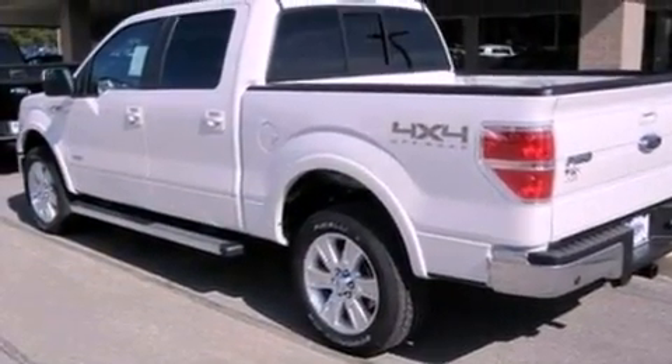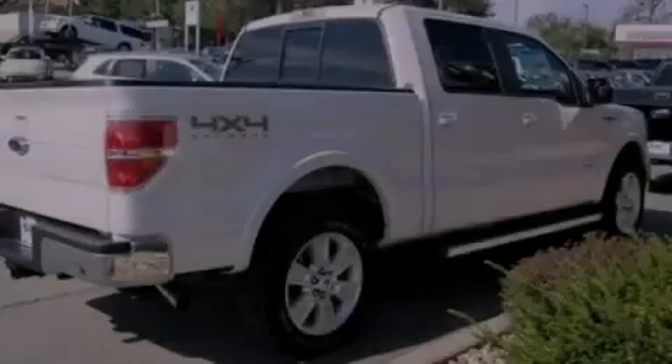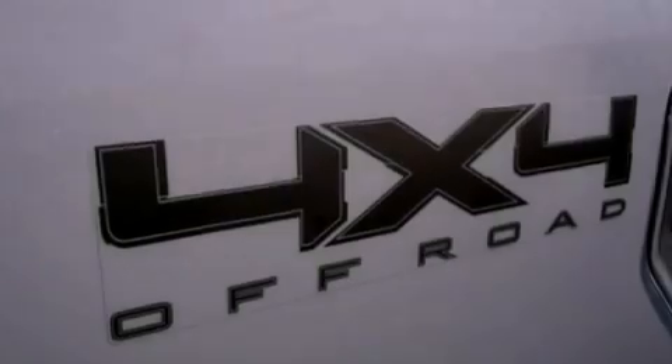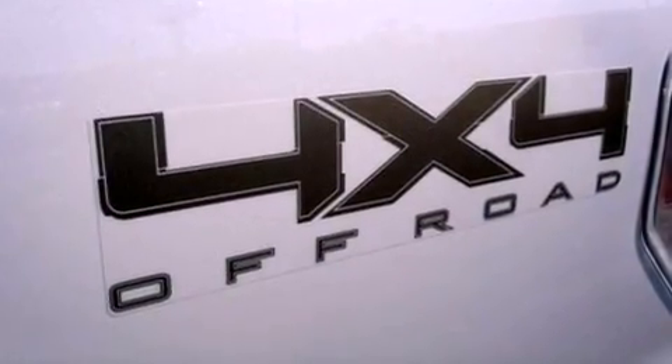Additional features include an engine immobilizer theft deterrent system, 12-volt power outlets, an anti-lock braking system, side curtain airbags, door reinforcement beams, and power windows.